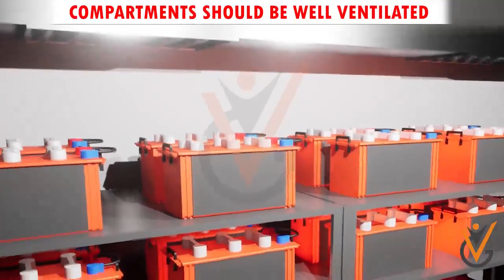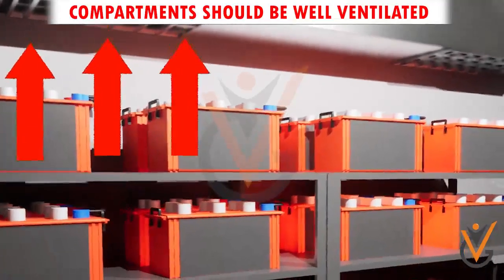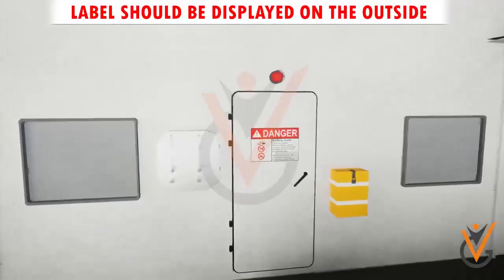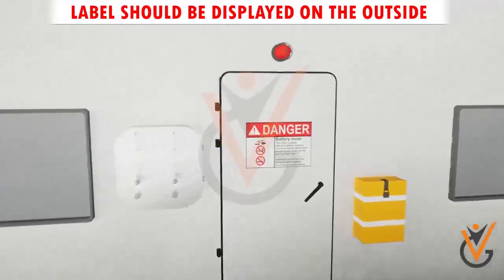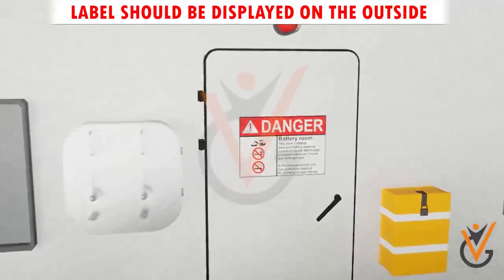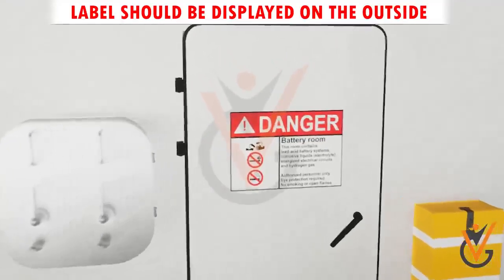Compartments in which batteries are kept should be well ventilated, to prevent any build-up of dangerous and flammable toxic gases. A conspicuous label stating 'No smoking, No naked lights' should be displayed on the outside of the door leading into the compartment, as well as inside the compartment, so that the personnel makes no mistakes.